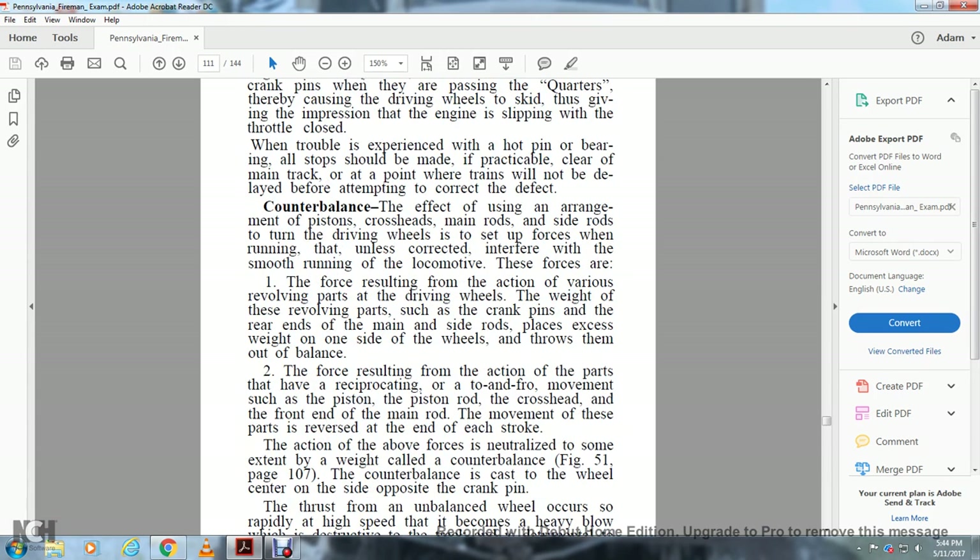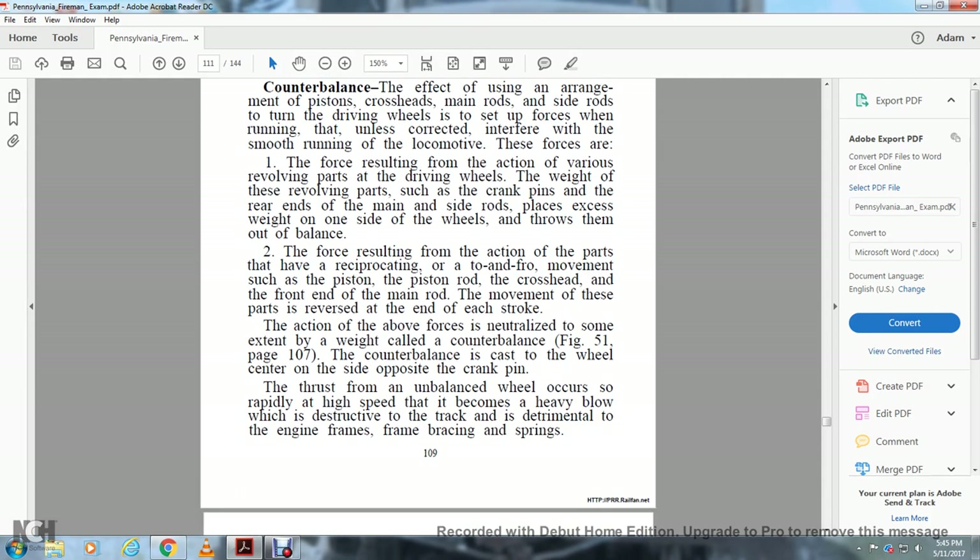When trouble is experienced with a hot pin or bearing, all stops should be made at practical clearing points on the main track where the train will not block traffic before attempting to correct the defect. The effect of using pistons, main rods, and side rods connected to the driving wheels sets up forces when running that interfere with the smooth running of the locomotive. The forces resulting from the revolving parts — such as crank pins and the rear end of the rods — pull that side of the wheel down and throw it out of balance.